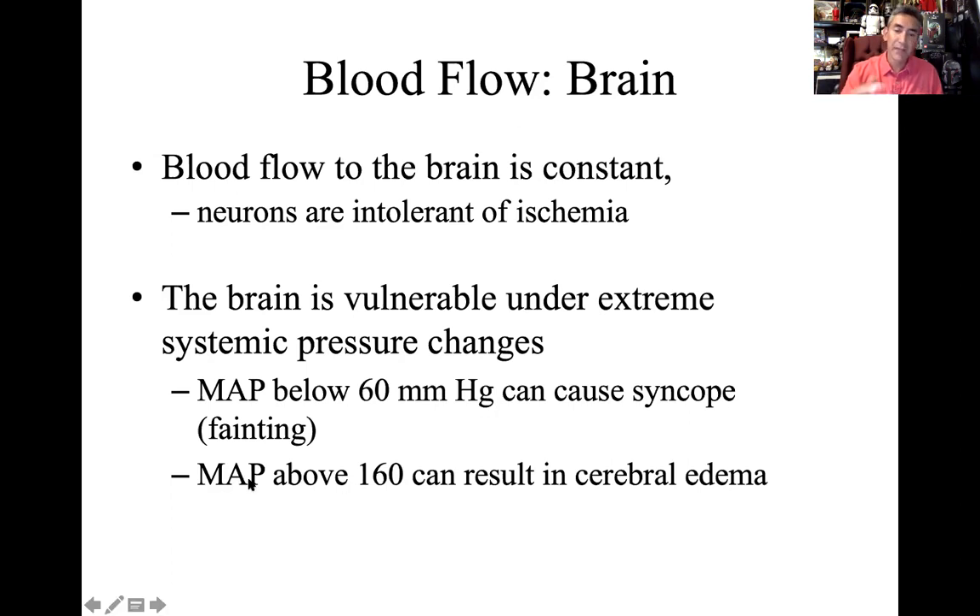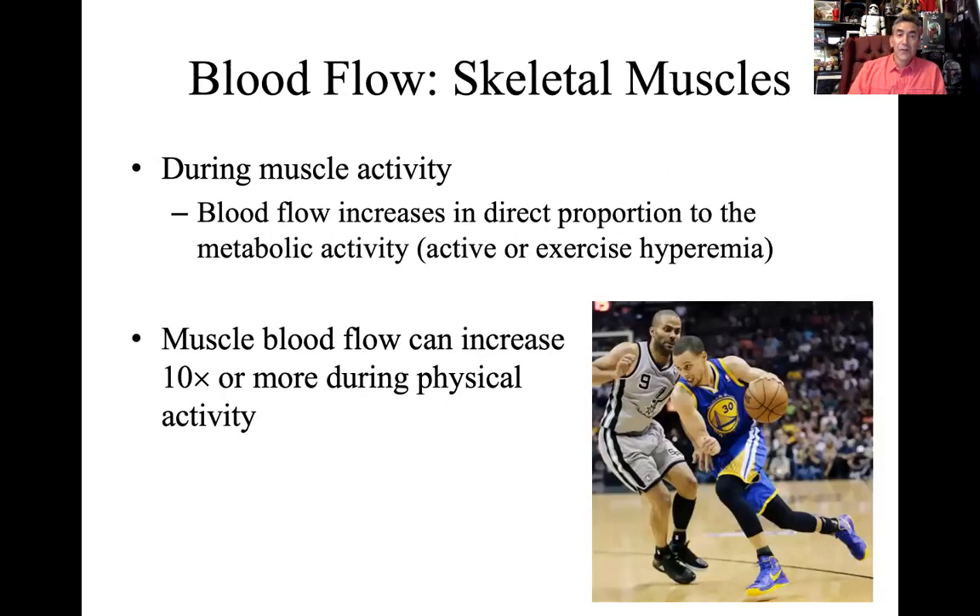High arterial pressure — hypertension — is also not something we want; cerebral edema is a serious condition. Skeletal muscles are very different from the brain — they receive blood flow in direct proportion to their activity. The more the muscle is working, the more blood flow it requires. During exercise, blood flow increases in direct proportion to metabolic activity — called active hyperemia. Muscle blood flow can increase 10 times or more during physical activity.